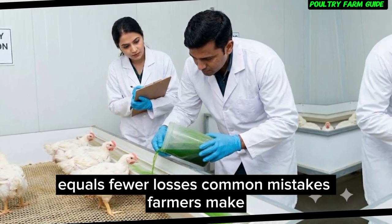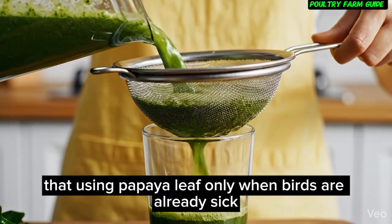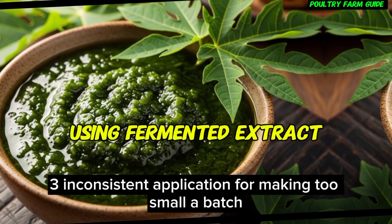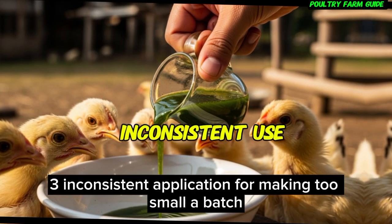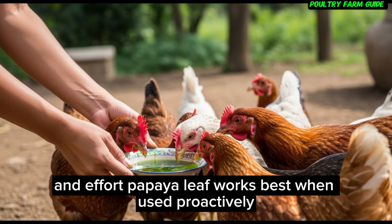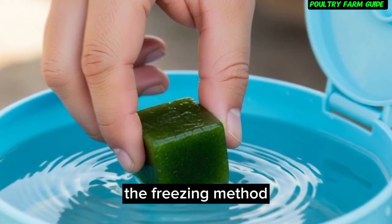Common mistakes farmers make. Even powerful remedies fail when used incorrectly. The most common mistakes are: using papaya leaf only when birds are already sick; letting extract ferment and spoil; inconsistent application; and making too small a batch. Papaya leaf works best when used proactively, consistently, with good storage methods. And there's a key technique that makes all the difference — the freezing method.